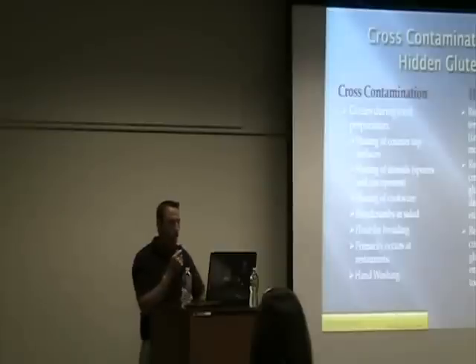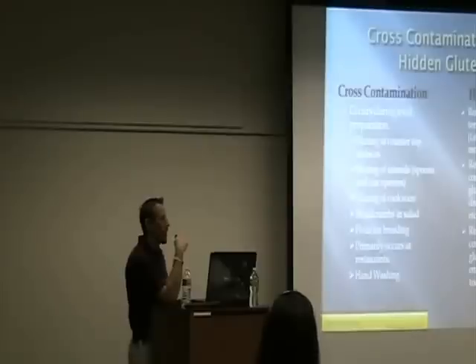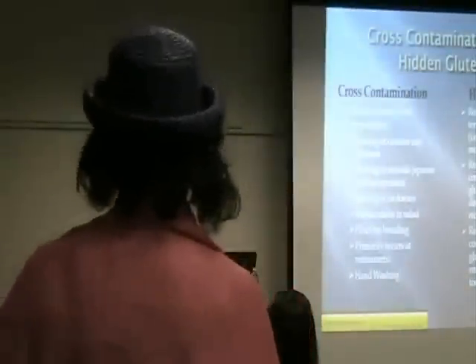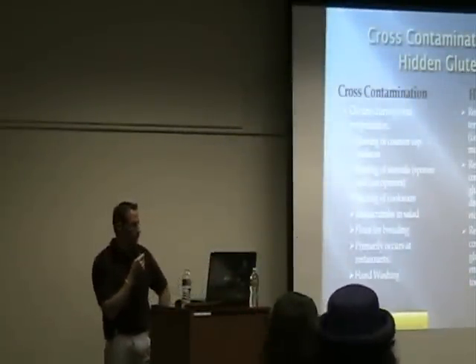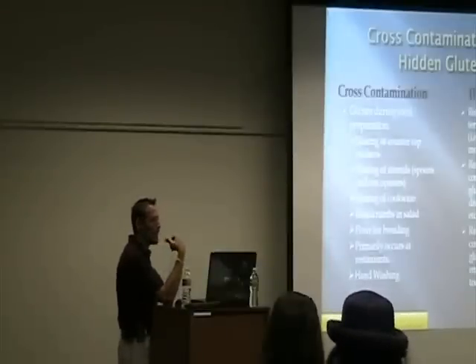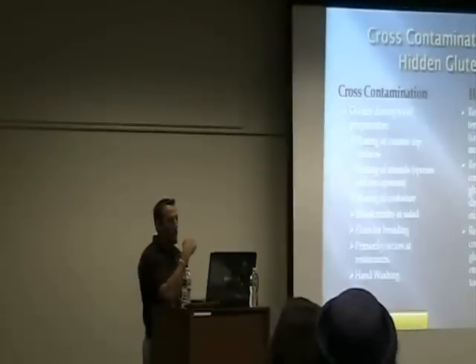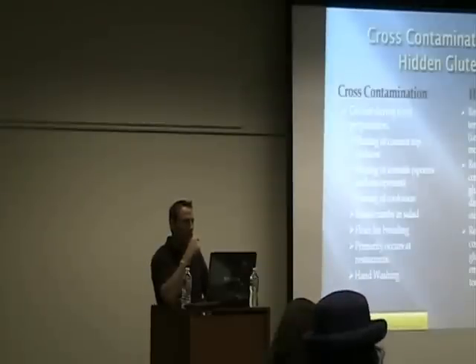Sharing of utensils — spoons, can openers, etc. — is another issue. Someone uses a can opener to open Campbell's chicken noodle soup, doesn't wash it off, puts it back in the drawer. You come behind them later and open a can of something else — that's a potential for cross-contamination. Sharing of cookware is also a concern. Pots and pans can be porous, and if they're not cleaned well, you can get cross-contamination.